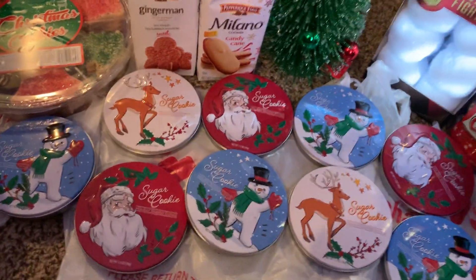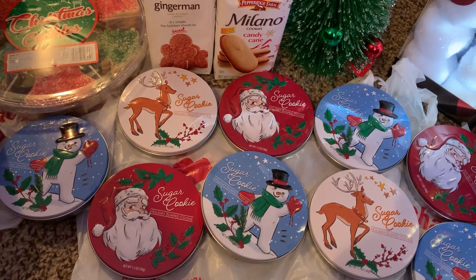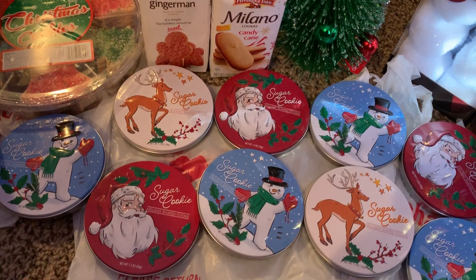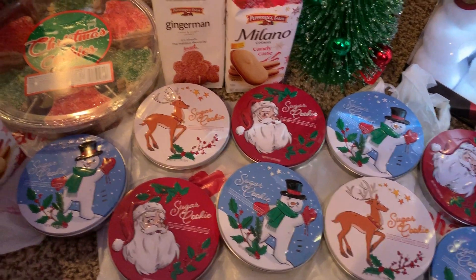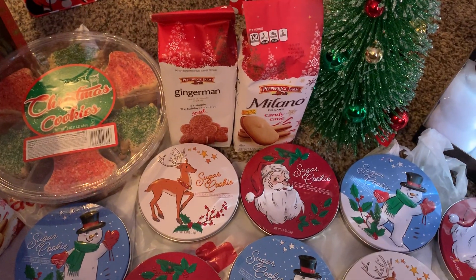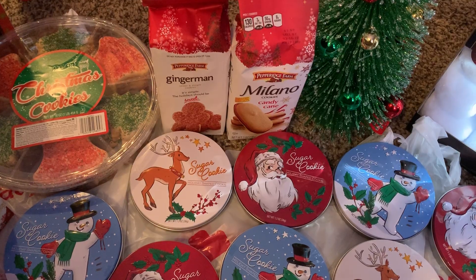These are Christmas Vines — these are tin cookie tins for $0.37. Some of the CVS items had 75% off for Christmas. There's the Milano Cookies, the Ginger Wren, and also Milano Candy Cane.